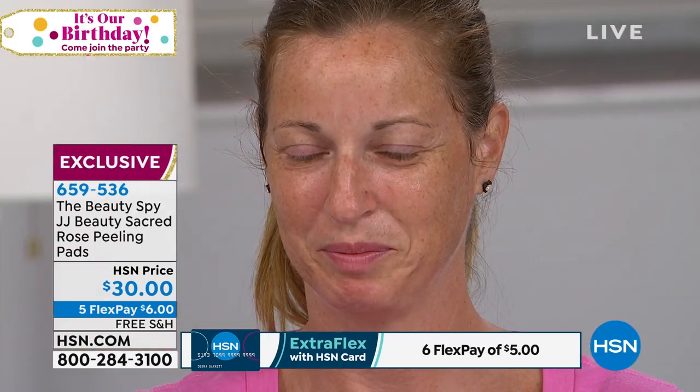She just applied it and did her entire face. Look at the brightness. Think about your skin looking more even, the appearance of the pores looking diminished, everything starting to look flawless. Darkness starts to look more evened out. The texture of the skin feels amazing.